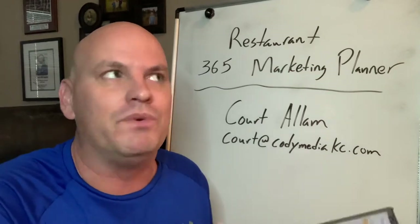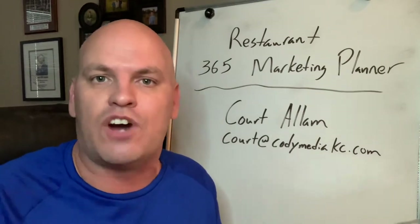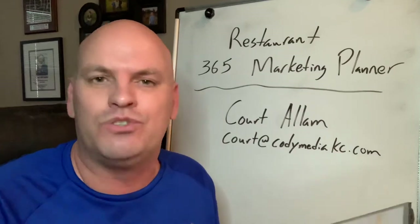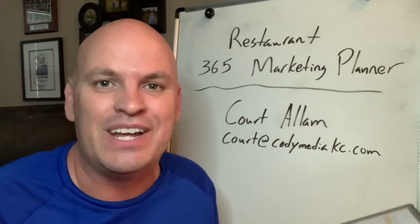You may be struggling with what to post — what do I post? I was in the same boat. I work with restaurants across the country to help them get butts in seats, and I was like, there's only so many times I can post a picture of a piece of pizza or a burger.